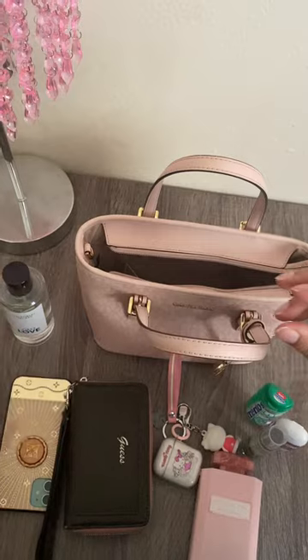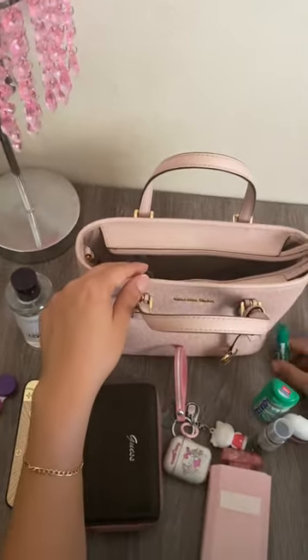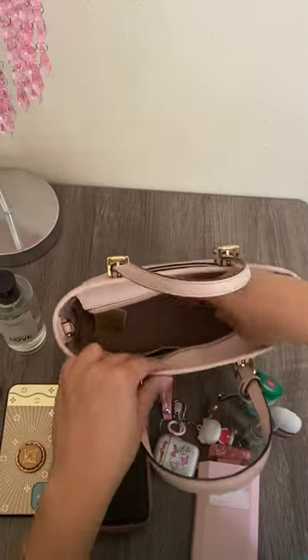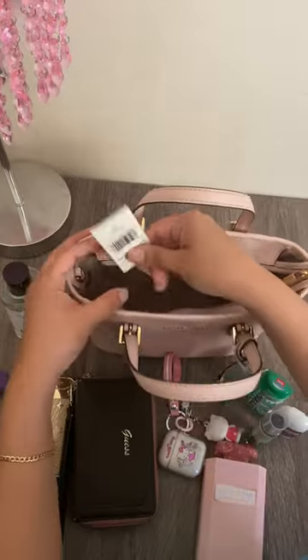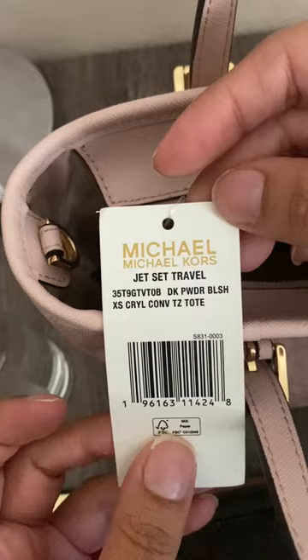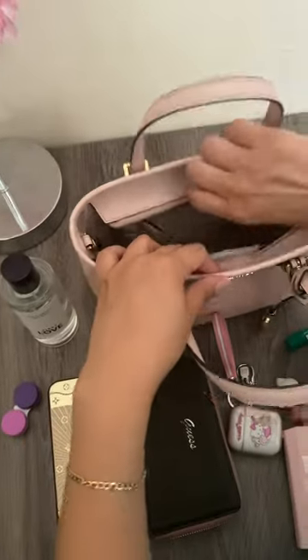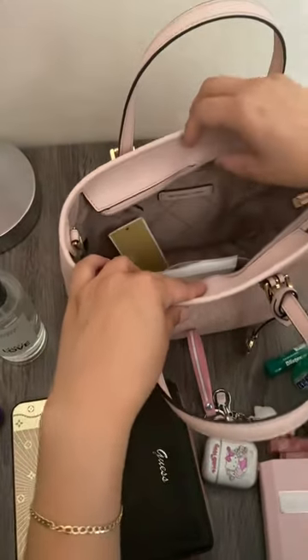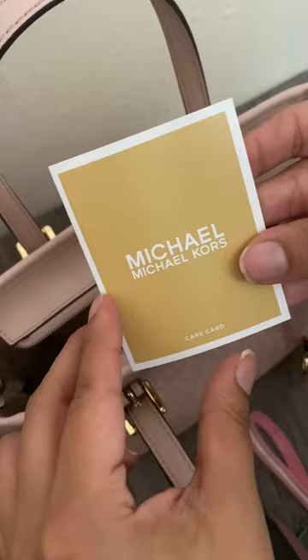For my lenses. And then my lip balm. So you guys can see it's very spacious in here. This is the Michael Kors Jet Set Travel — it's the dark powder blush, it's the tilt. And it says Michael Kors inside. It has a little zipper in there.